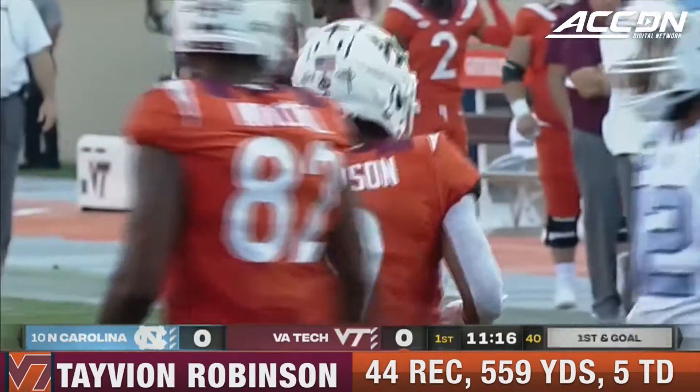He got tackled by the nickel Josh DeBerry. He came in with Khalil Herbert who transferred in from Kansas, and Herbert really gained the lion's share of the carries last year — he was fantastic. What a catch on the outside.